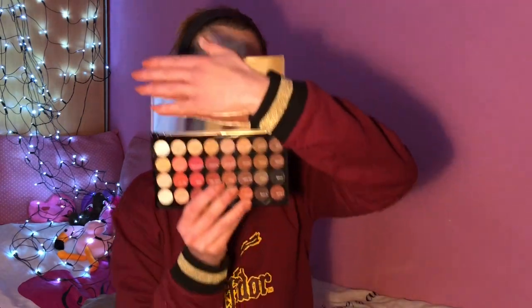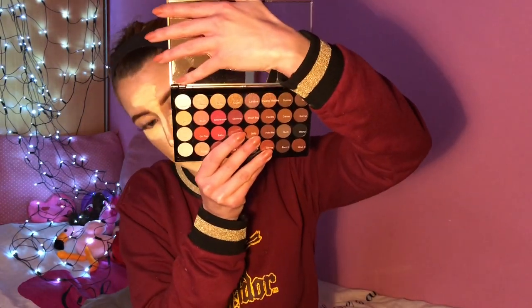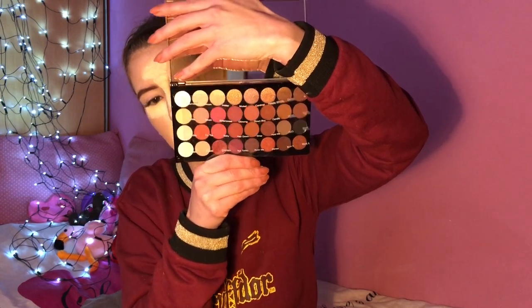I picked up the Makeup Revolution Flawless 4 palette — it looks like this, and it's a bit dirty because I touched it with my hands. It has a bunch of shades — 32 shades in total. Beautiful palette. We're going to go ahead and play around with it a little bit.